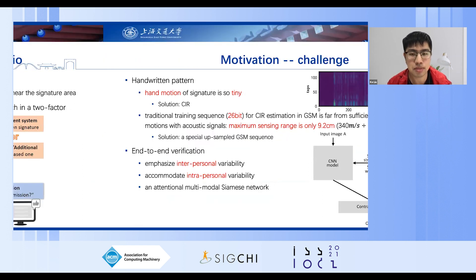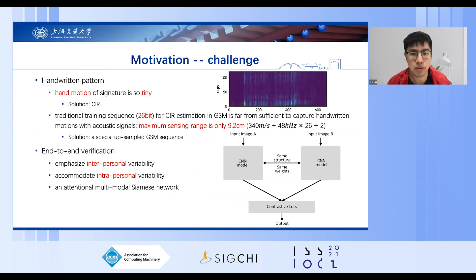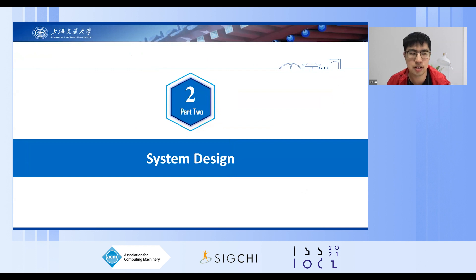There are some challenges to fulfill this system. The first is that the hand motion of signature is so tiny, and we use CIR — channel impulse response — to capture these features. We designed a special assembled GSM sequence to expand the signal's sensing range. After getting the signature motion features, we propose an attentional multimodal CRMS network to perform verification. The network achieves good performance by emphasizing and accommodating interpersonal variability. The system is called SonarSAN.